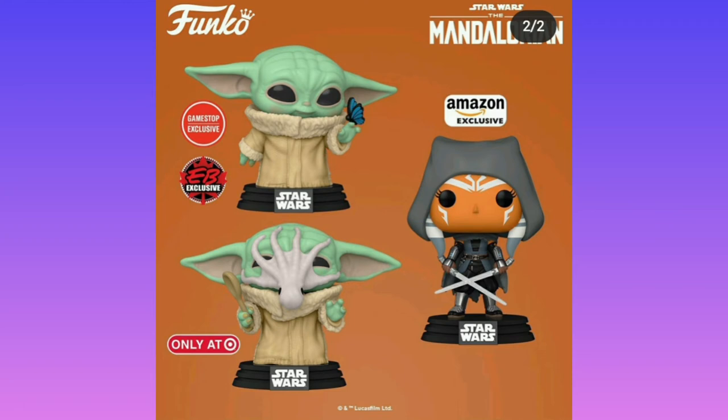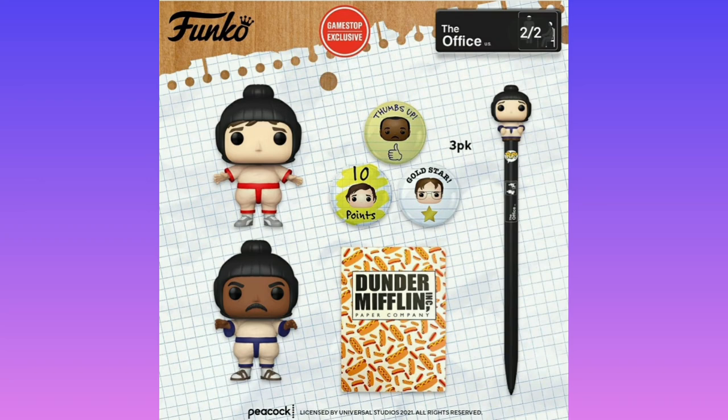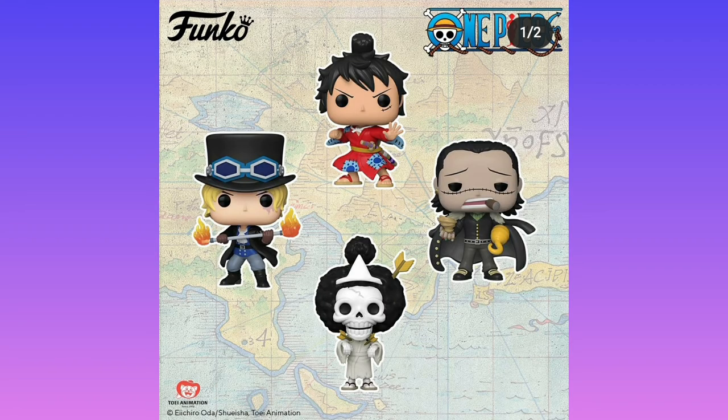Moving on, we're getting some more Office Funko Pops. I have never seen The Office and I'm probably not ever going to, but there is a character dressed up in sportswear, then a sumo match, some pins, a pencil topper. Then we've got some more anime in the form of One Piece. We got Monkey D. Luffy, the skeleton guy, fire guy, muscle Luffy.